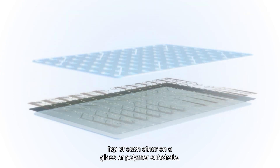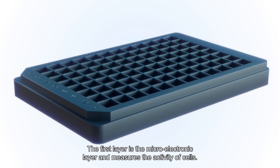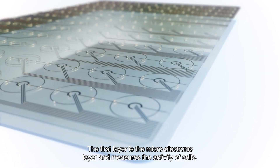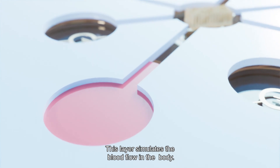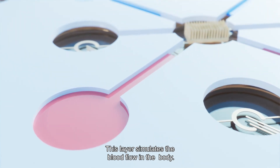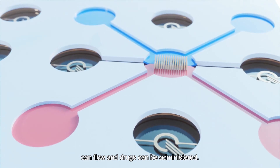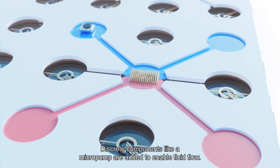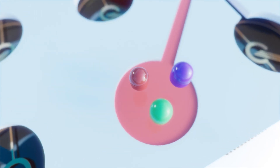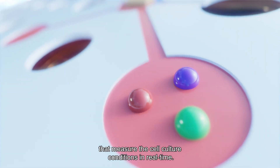Multiple layers can be stacked on top of each other on a glass or polymer substrate. The first layer is the micro-electronic layer and measures the activity of cells. Next is the microfluidic layer with the human cells — this layer simulates the blood flow in the body and supports a network of channels through which cell nutrients can flow and drugs can be administered. Discrete components, like a micropump, are added to enable fluid flow. In addition, several sensors are integrated that measure the cell culture conditions in real time.